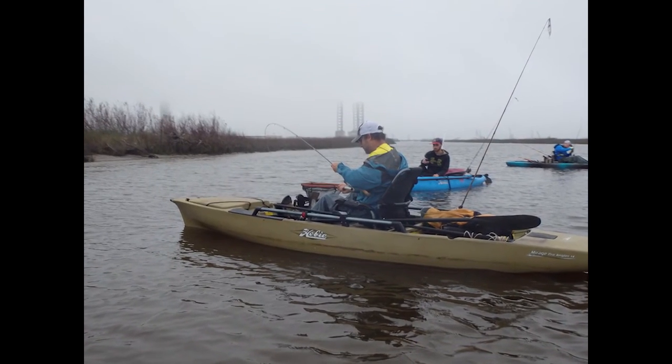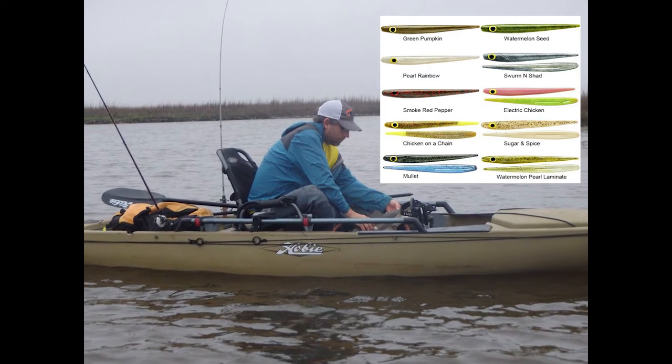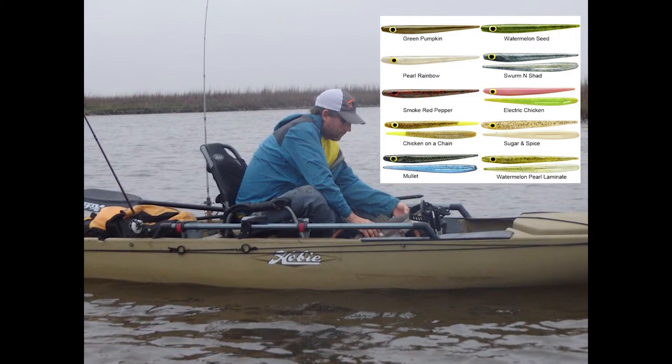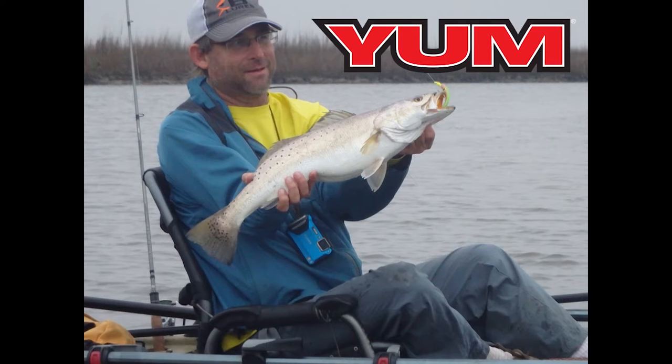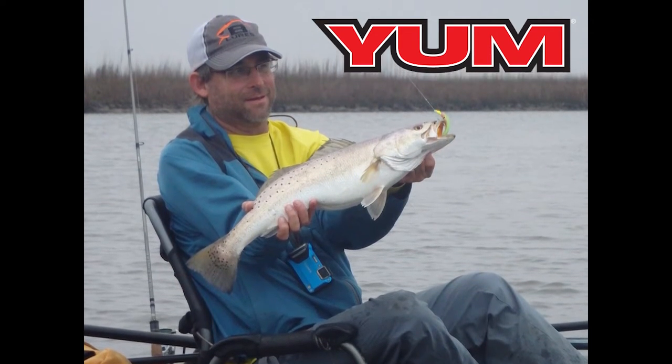Here you can see Jeff hooked up on the first fish. He was using Yum Squirms — it's a slow sinking bait used for bass — and he pulls out a nice hefty 25-plus inch trout. Then I kind of went back and followed his example and pulled one myself, not quite as big. I was using Bomber jig heads armed with a Yum Money Minnow. It's a great bait with a lot of action. I really like using this bait as well.